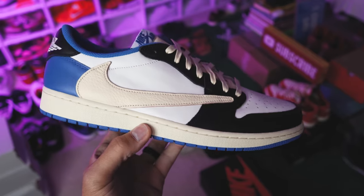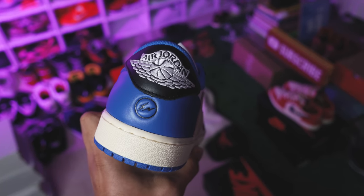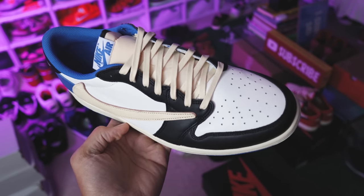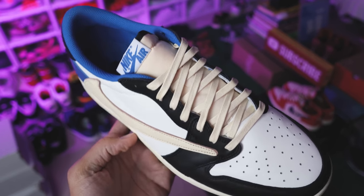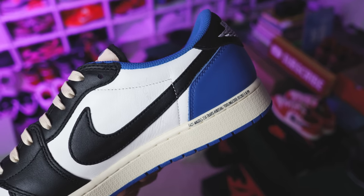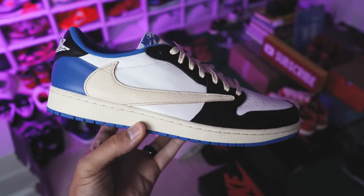Next up is the Travis Scott Fragment Air Jordan 1 Low — heavily faked, you gotta watch out. Always take multiple steps when authenticating your shoes, whether that means going to a consignment shop to have them compare against a real pair, getting help from experienced sneakerheads, or authenticating from home with Poison. Always take that extra precaution when it comes to any of these shoes.